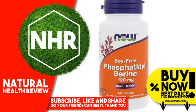Worldwide Delivery. Product Overview. Description: Brain Health. Sharp P.S. Green — A Dietary Supplement. Vegetarian/Vegan, Non-GMO, Kosher, General Health. Family Owned Since 1968. GMP Quality Assured.